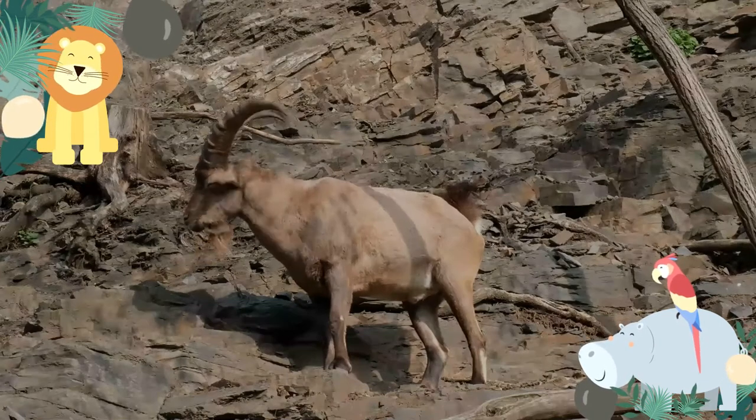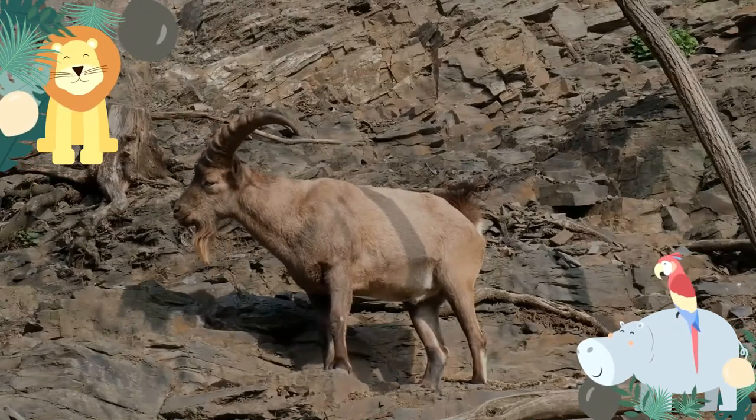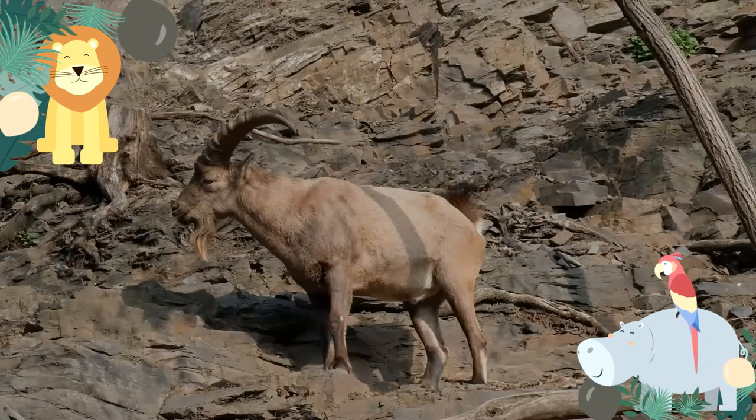In the Himalayas, they are mainly found on slopes ranging from 2,500 to 5,000 meters. They can eat a wide variety of plants.